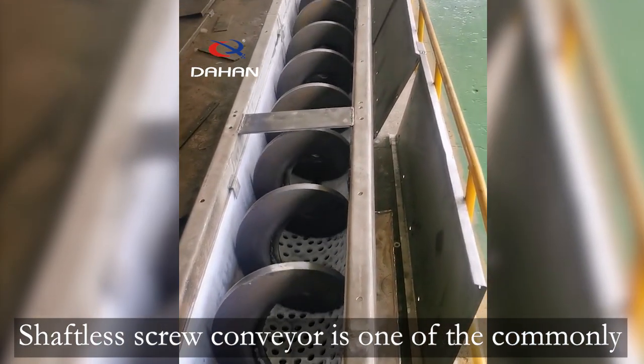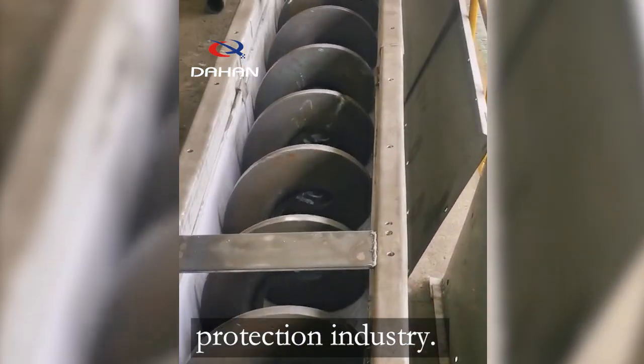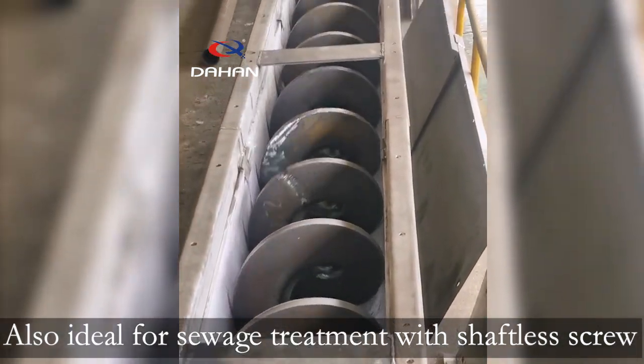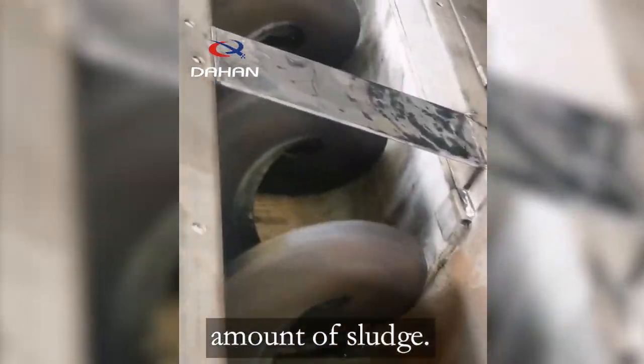The shaftless screw conveyor is one of the commonly used conveying equipment in the environmental protection industry. It is also ideal for sewage treatment. Of course, it is only suitable for sewage with a large amount of sludge.